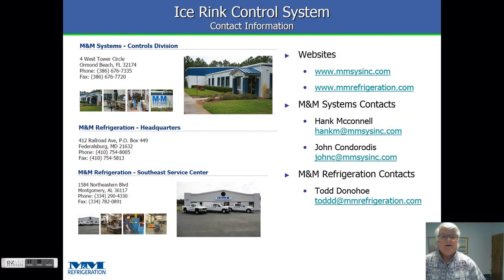So that's it for today. Please contact us if you've got any questions or want a more detailed demonstration — in our office, myself or John Condorotis, and up in the Fettlesburg office, Todd Donahoe. Thank you very much for your time, and please let us know if you have any other questions.